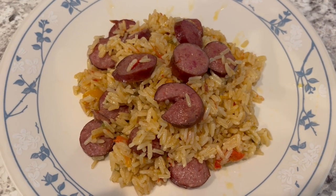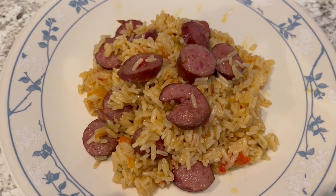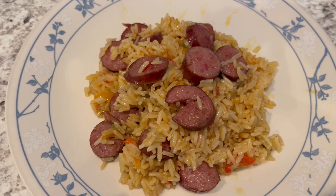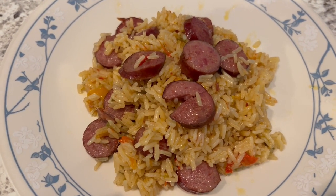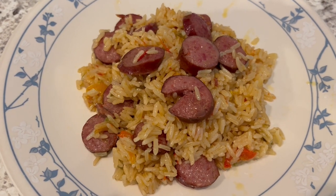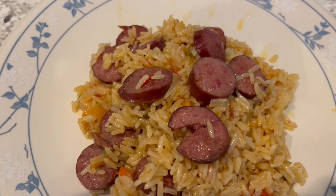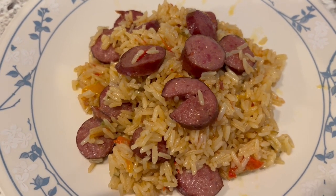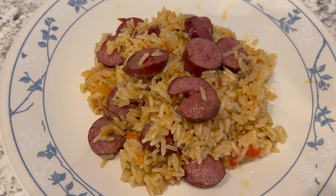Here is dinner all plated up. I didn't feel like making a vegetable so we're just having this, but it is really good. I'll make sure to write down what I did in the description box. It's very tasty — this would be good with turkey sausage or chicken sausage. I will definitely be making this again. So this is what we're having for dinner tonight and we will see y'all next time.